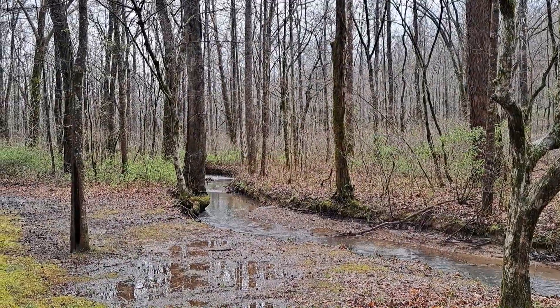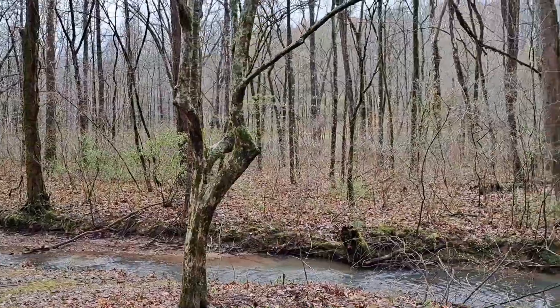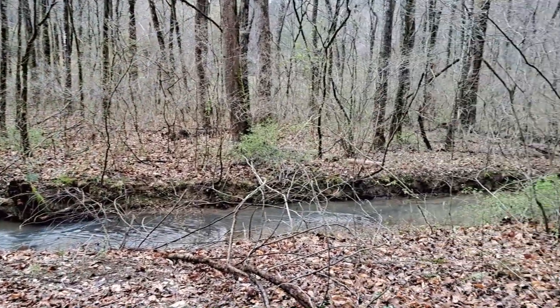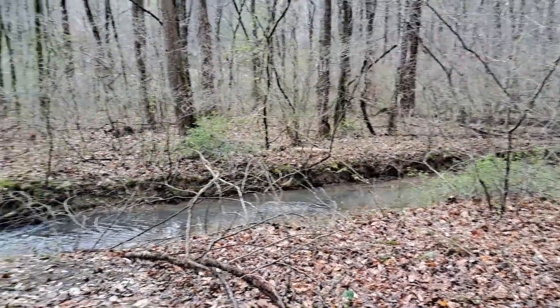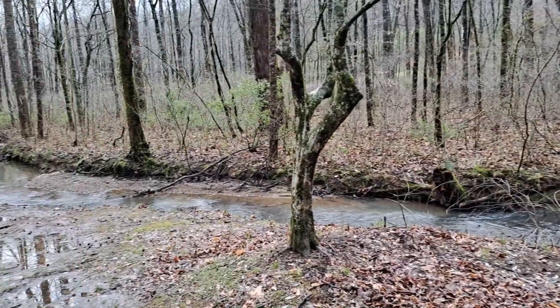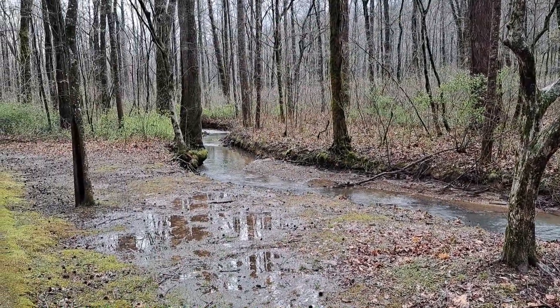We've made it just over halfway around the loop, and we're down into a little creek side area now. That creek there is one of the feeder creeks for Cove Lake. It's rained here most of the morning, and you can see the standing water there.